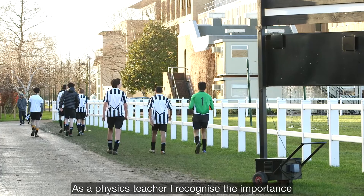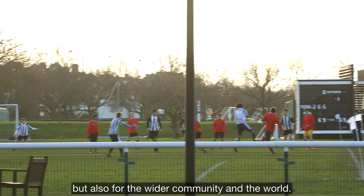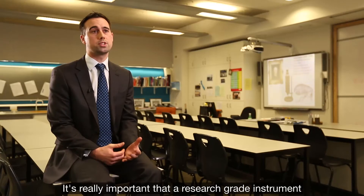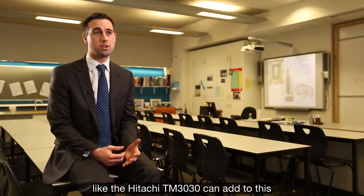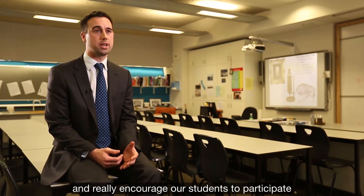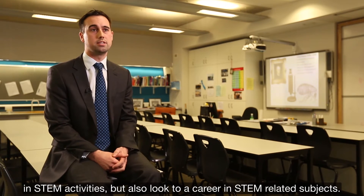As a physics teacher I recognise the importance of STEM subjects not only for the future of our students but also for the wider community in the world. It's really important that a research grade instrument like the Hitachi TM3030 can add to this and really encourage our students to participate in STEM activities, but also look to a career in STEM related subjects.